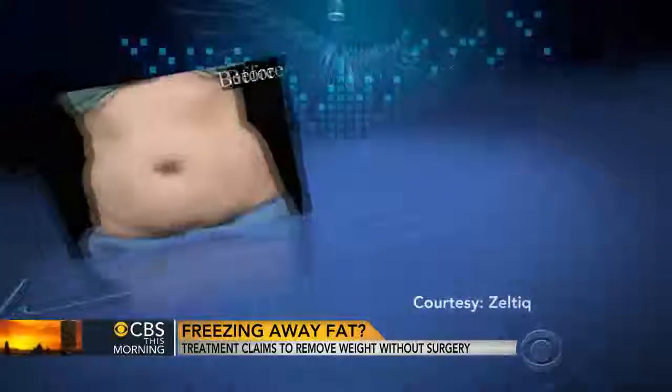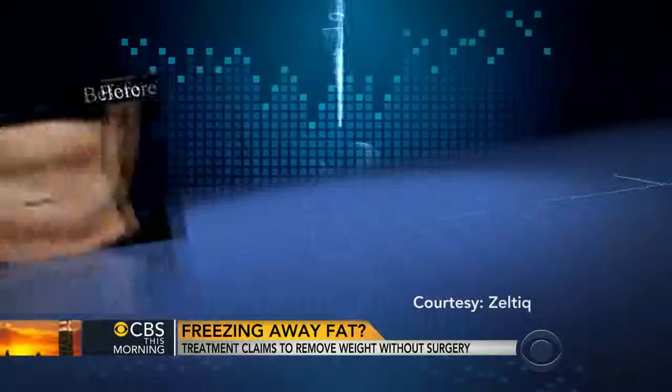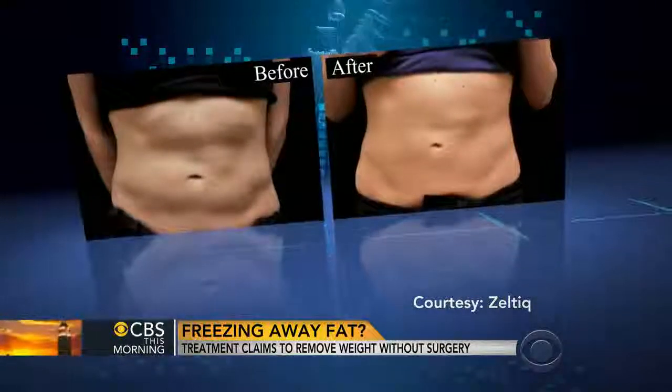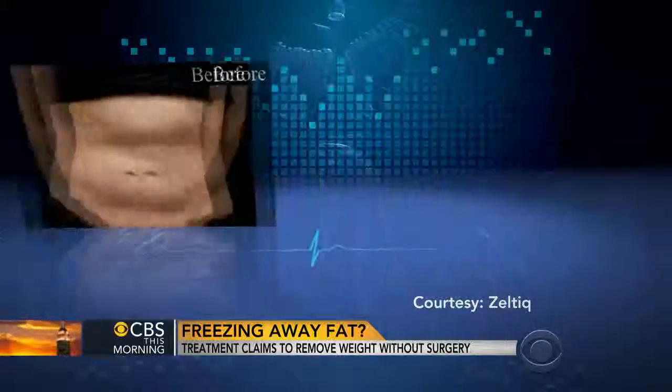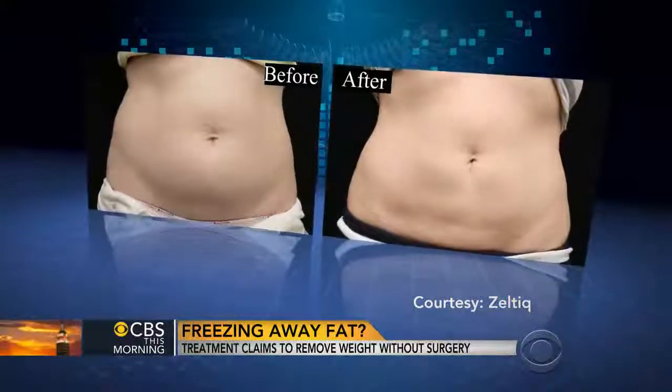If you've ever seen before and after pictures following a fat removal procedure, then these are not that surprising. But when you hear the fat was removed after just four treatments without using a knife or a needle, these results are unprecedented.